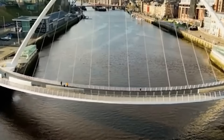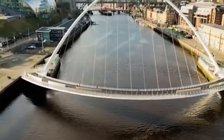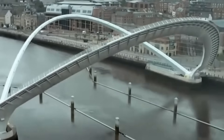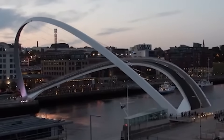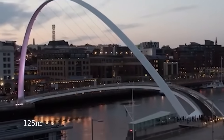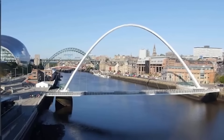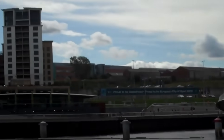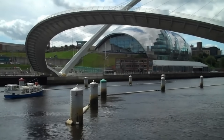Its uniqueness lies in its unusual design — it is the world's first tilting bridge, which can rotate 40 degrees to allow ships to pass. This process resembles a wink, which gave the bridge its second name. It is 413 feet long and weighs about 850 tons. Despite its size, it looks light and graceful thanks to its curved shape and the use of modern materials. The Millennium Bridge is designed for pedestrians and cyclists, making it an important part of the infrastructure for residents and tourists.